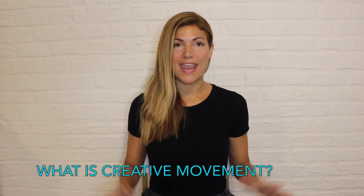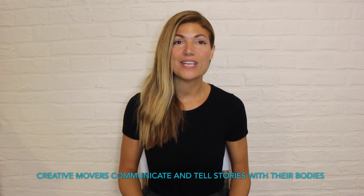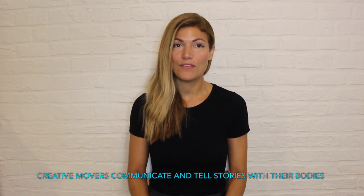What is creative movement? If we have the ability to move even a portion of our body, we have the power to become creative movers. Creative movers communicate and tell stories using their bodies instead of their voices. A creative movement can simply be an expanded gesture or posture.